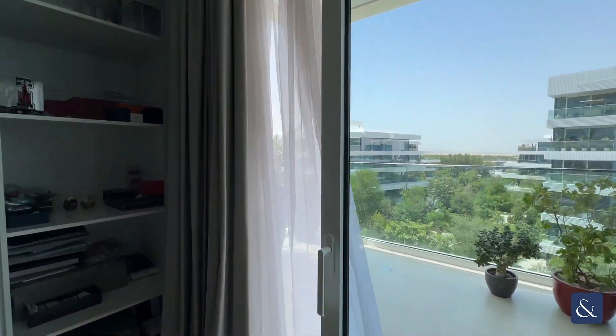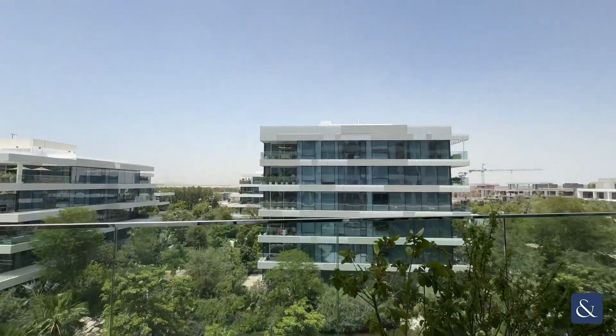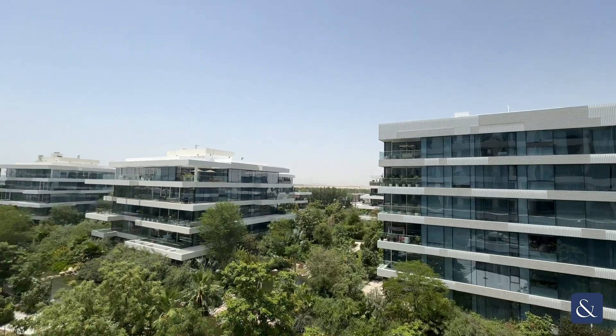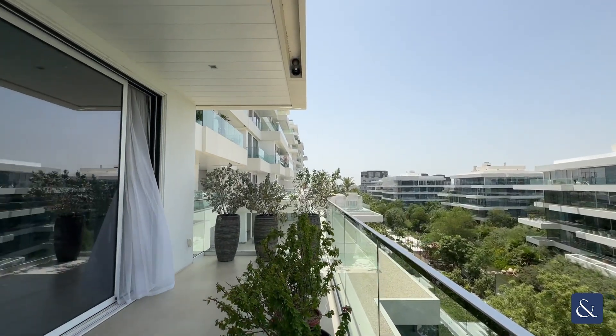You can see the nice views which, on a clear day, you can see all the way through to downtown and the Burj Khalifa. So if you have any questions or you'd like to book a viewing to see this property, then please contact me on the details provided.